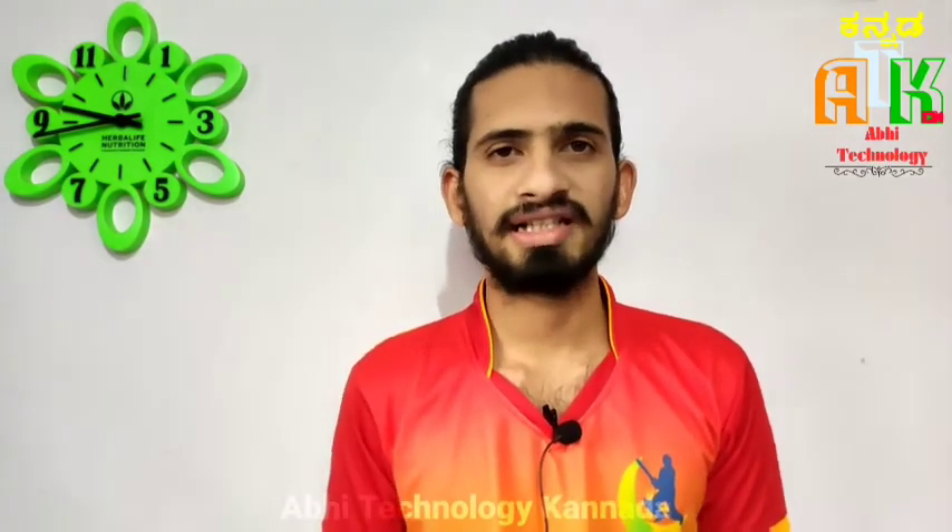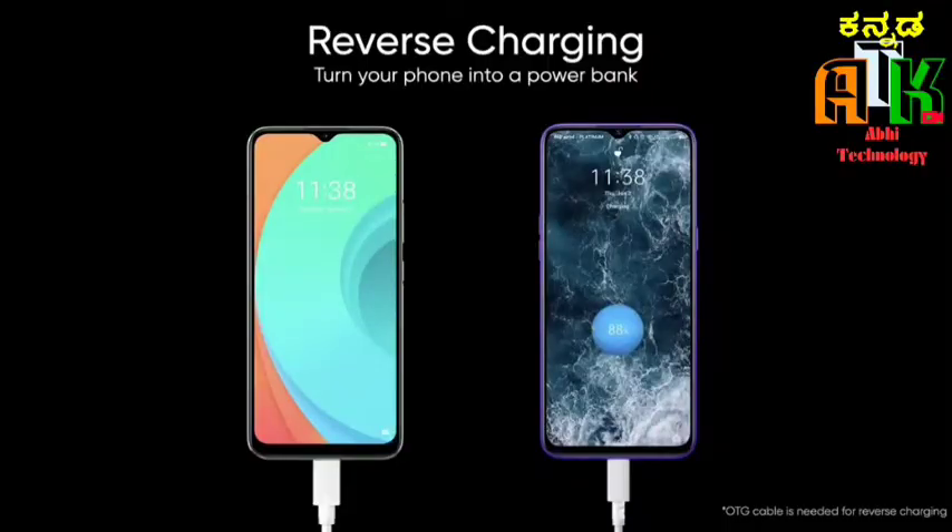It includes an accelerometer, proximity sensor, and magnetic indicator. It also supports reverse charging, which means it can function as a power bank.